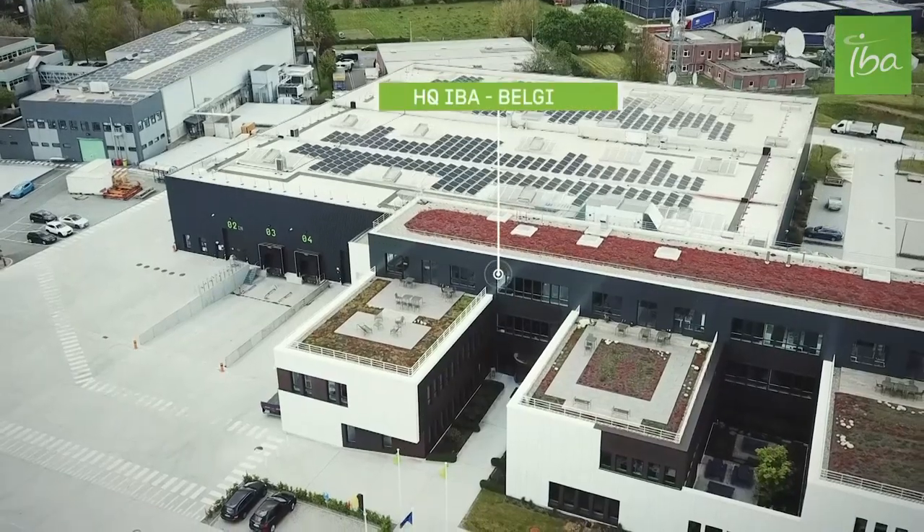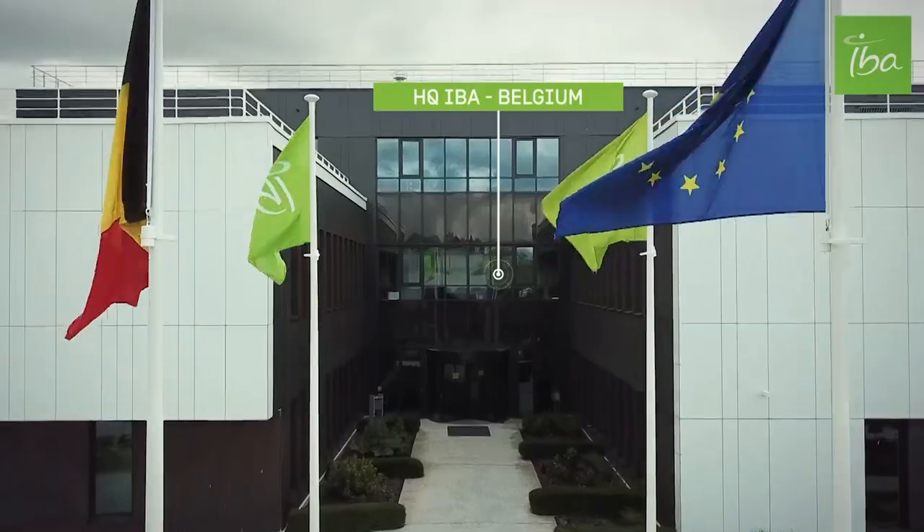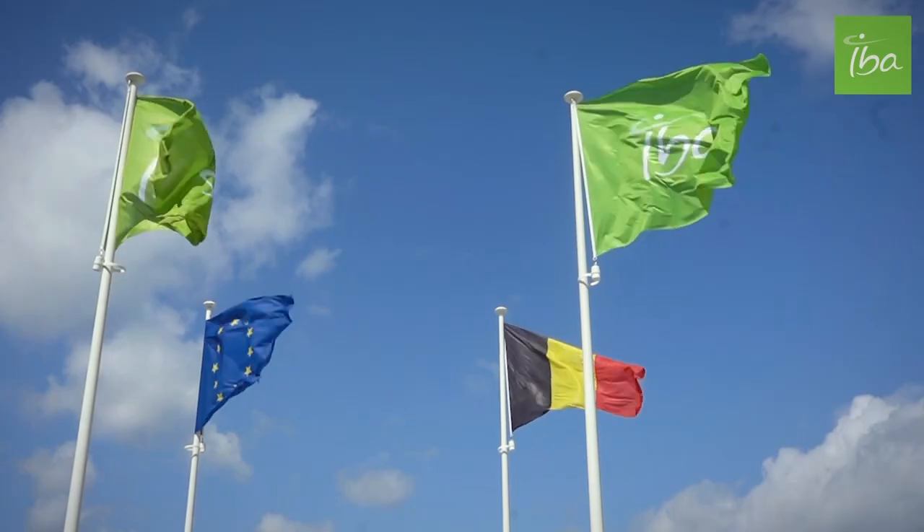Welcome to the BIM factory. We are here at the heart of the IBA campus, based in Louvain-la-Neuve, a few kilometers south of Brussels in Belgium. It's here that most of the IBA cyclotrons are assembled, tested, and prepared before shipment to our users.